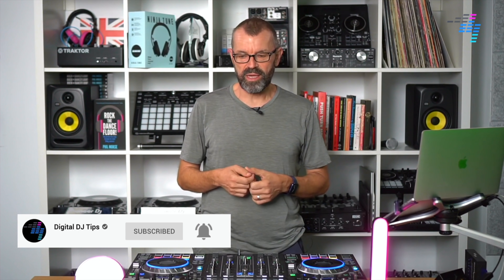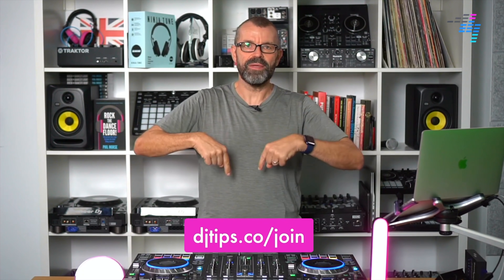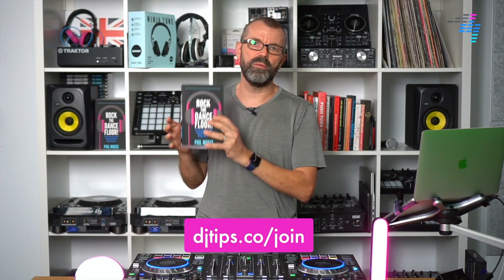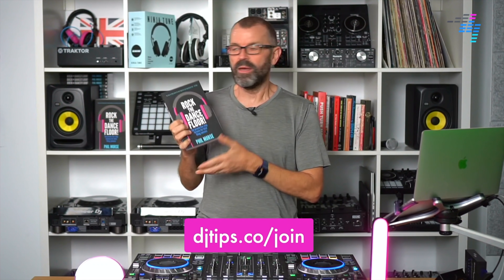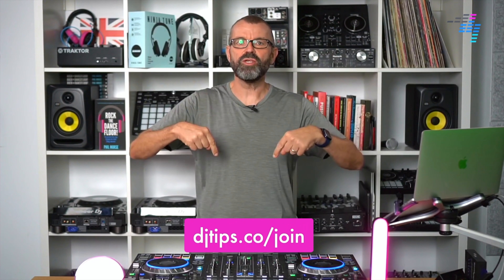If you enjoy this, we'd appreciate your support — you can follow the channel on YouTube and Facebook. Most importantly, join Digital DJ Tips at DJtips.co slash join — it's free, and it gets you a free copy of our book Rock the Dancefloor, the number one best-selling book on Amazon on how to DJ, plus our Tuesday Tips weekly email. Right, let's get started looking at the new Engine DJ 2.0 software, both the desktop and the OS for Denon DJ's gear.